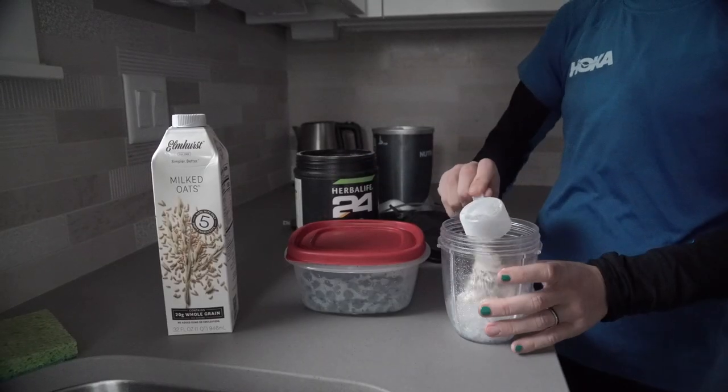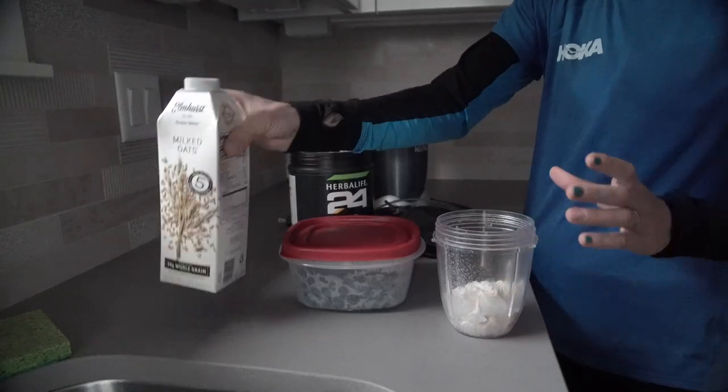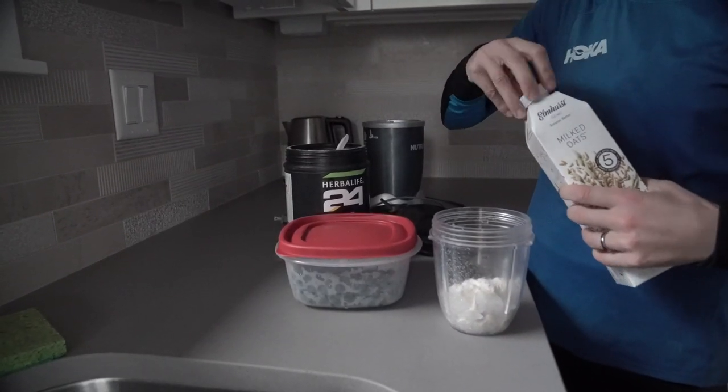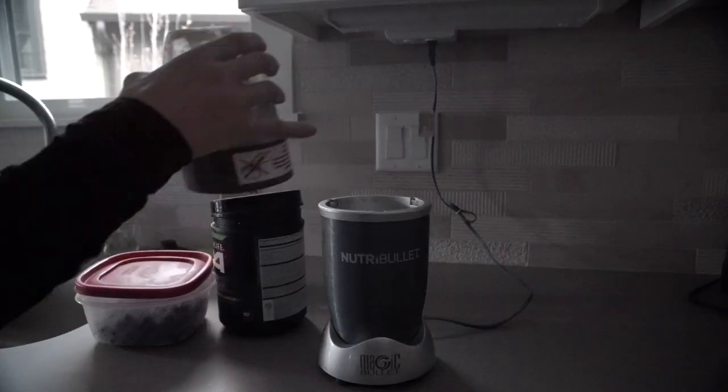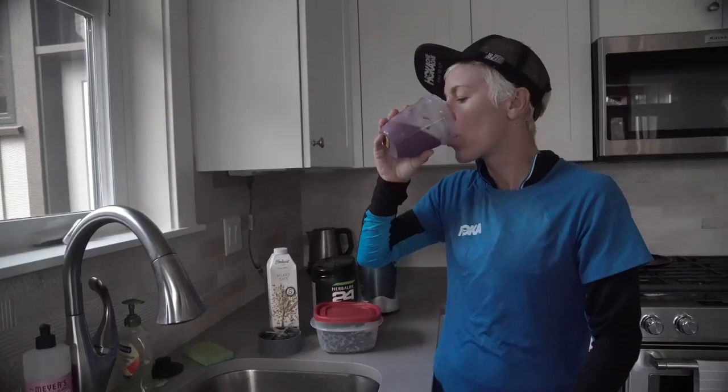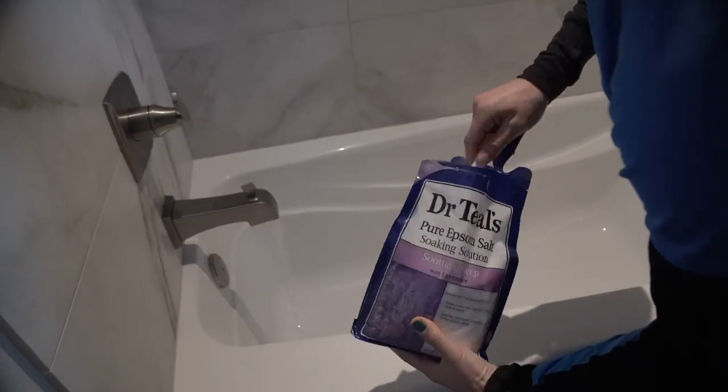The first thing I do immediately following every session is get some protein in. I do that via a protein recovery shake, but you want to make sure you get it in within that 30-minute window right after a hard workout.